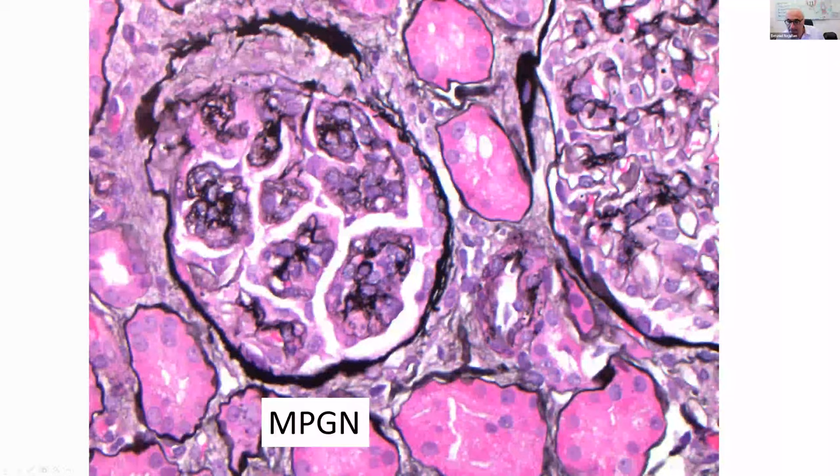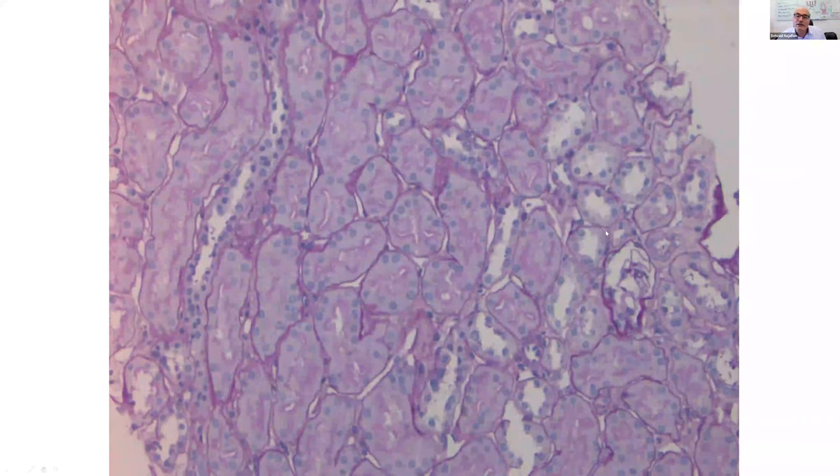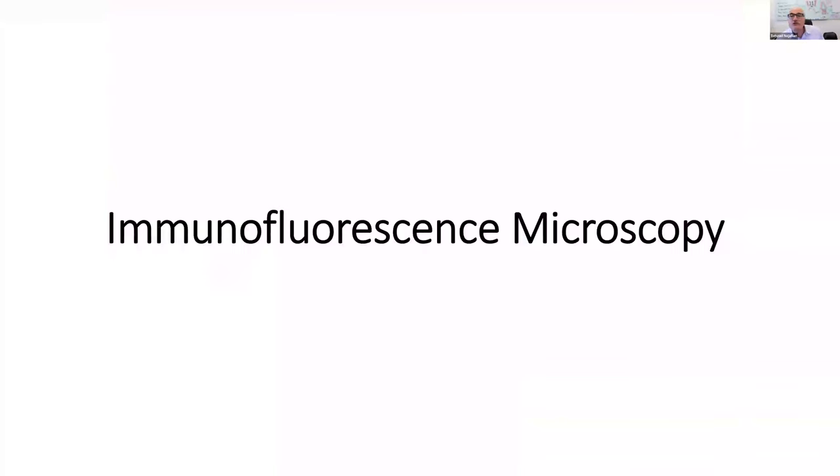A few glomeruli showed endocapillary hypercellularity globally involving the glomerulus, accentuating the lobular pattern and creating a membranoproliferative glomerulonephritis (MPGN) pattern. The neighboring glomerulus looks fine. Vessels look fine with no thrombotic microangiopathy. The tubular interstitium is as normal as it could get — tubules are back-to-back, brush borders present, no acute tubular injury. A new differential noted: monoclonal C3 glomerulonephritis, given those neutrophils.